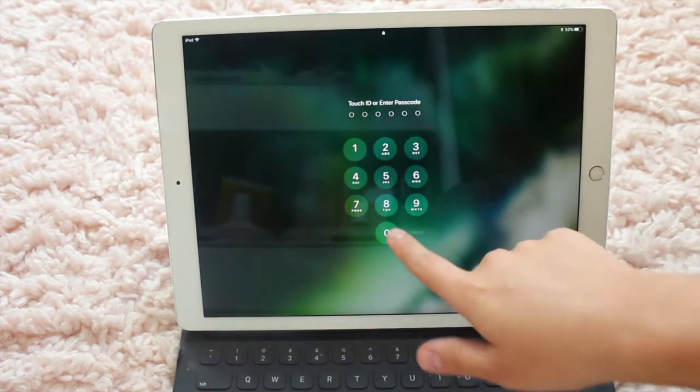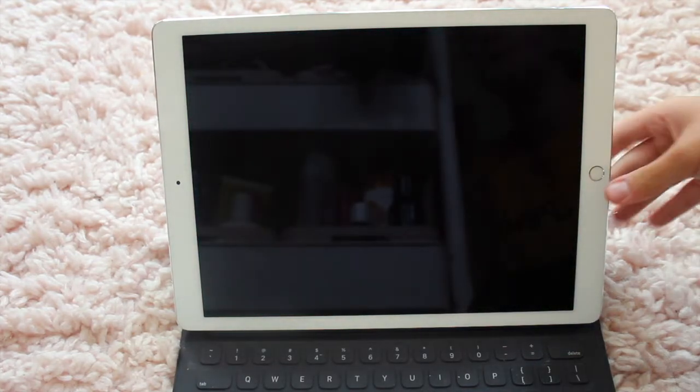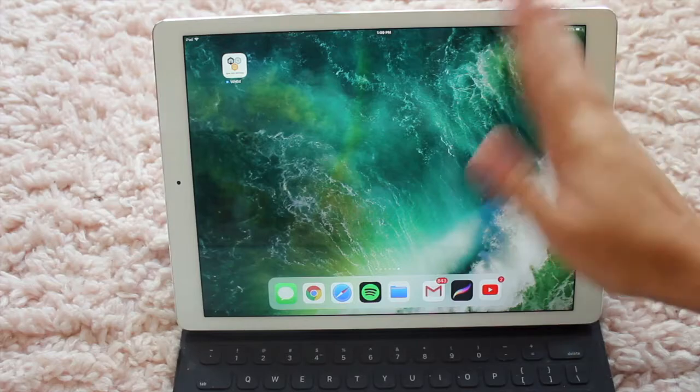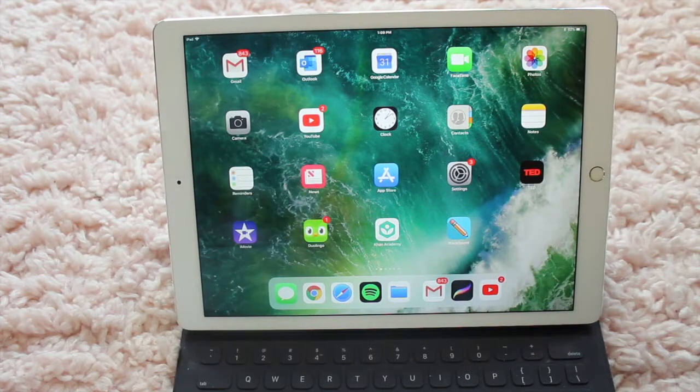This is my lock screen. This is the wallpaper that the iPad comes with — I just haven't changed it. It's been like this in every single iPad video and I don't really plan on changing it. I'm not going to show you my password, so I quickly just logged in. I have about four to five pages of apps on my iPad, and I'm going to go through all of them.